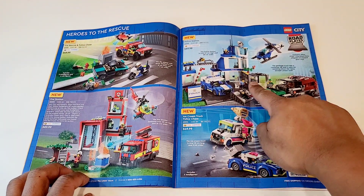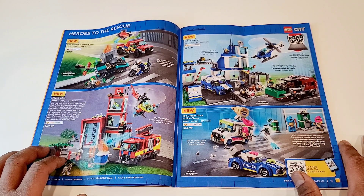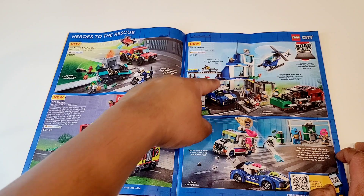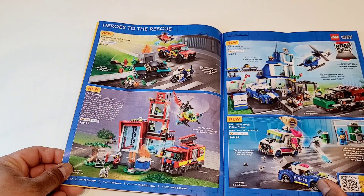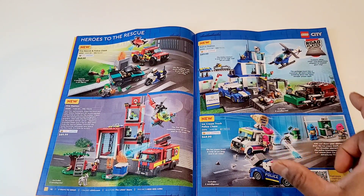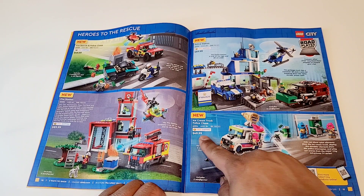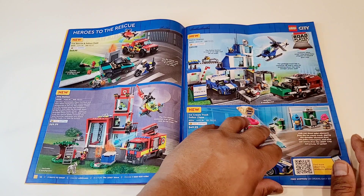I don't really like the police station — this is not for me. I have a bias against police stations; I criticized the modular police station last year as well. But this one looks very small, and what's with these angles? The fire station looks kind of okay, but again I think both the fire and the police stations are kind of small this time. Similarly, there's an ice cream truck police chase at $50 where they're shooting ice creams at each other — interesting story there.